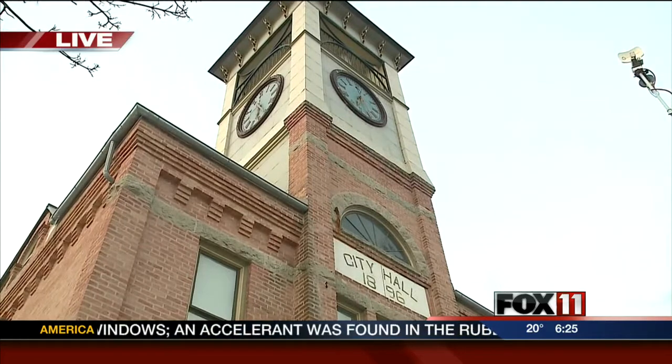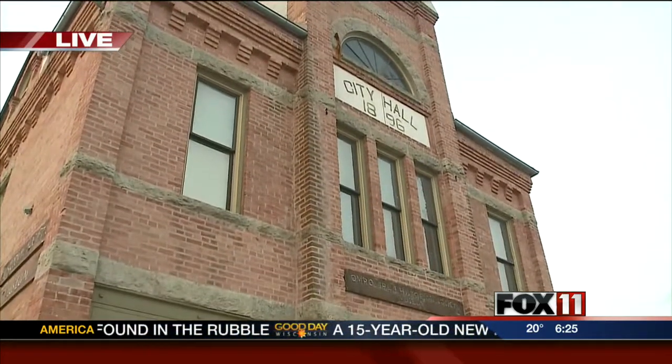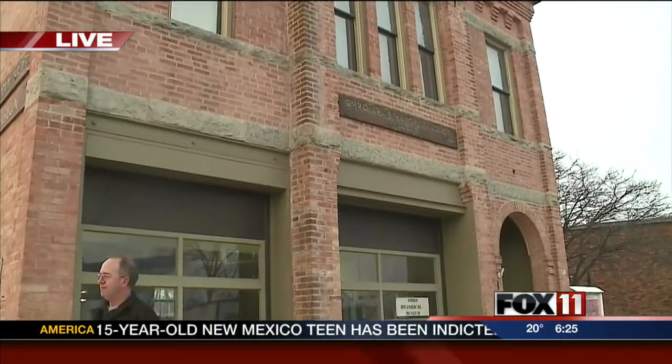It's currently a museum. It's a real big part of Omro — very, very special, especially the clock. When the building was built, it was built for City Hall. It housed City Hall, Council Chambers, the jail, and the firehouse. It's kind of like a one-stop shop.